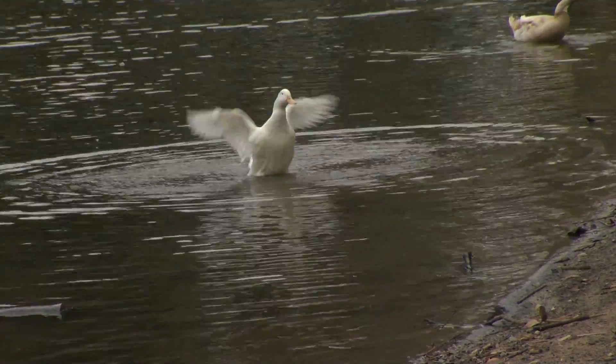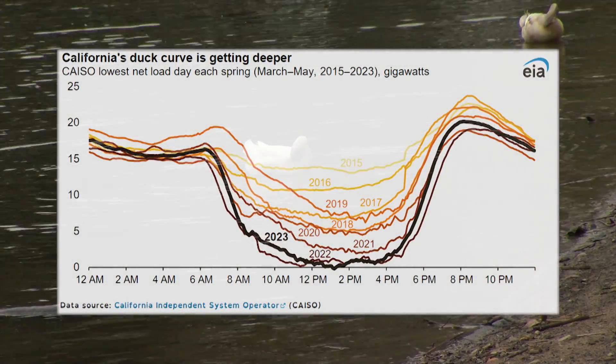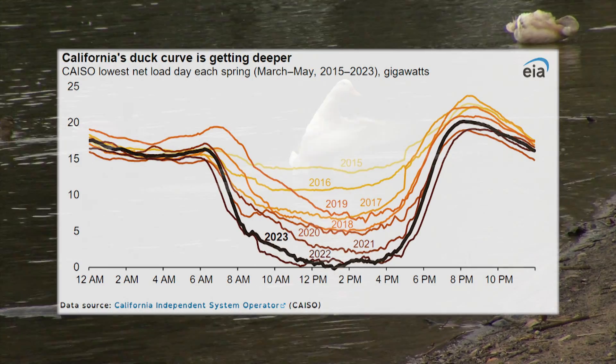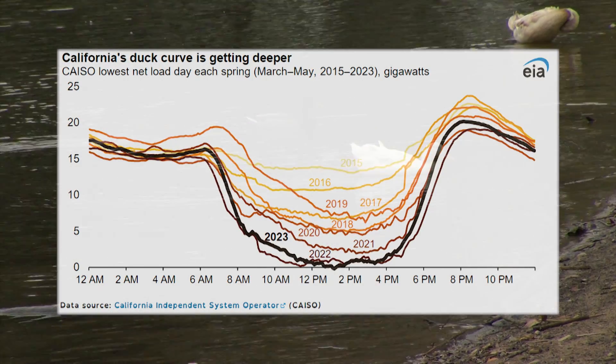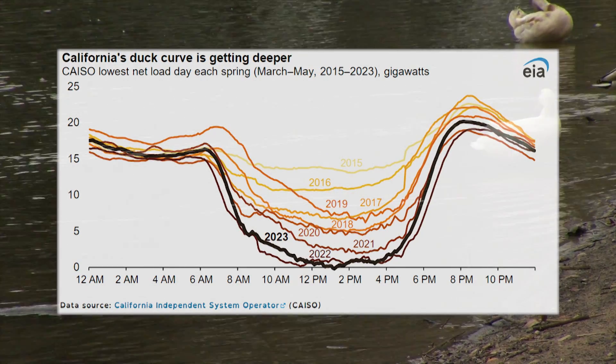It looks like one side of a duck, and grid operators call it the duck curve. If you trace the net daily demand for energy in California — that's demand minus energy supply — it starts at midnight with the tail. The belly of the duck comes at midday when solar energy production is at its peak. But then demand zooms up to form the head of the duck in the early evening when demand is high and the sun is setting. The deepest part of the belly, around noon to 3 p.m., is where net load is at its lowest because of output from renewable resources.